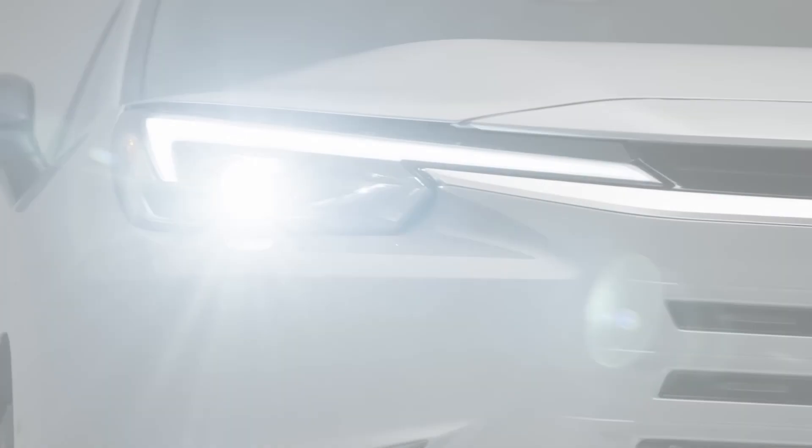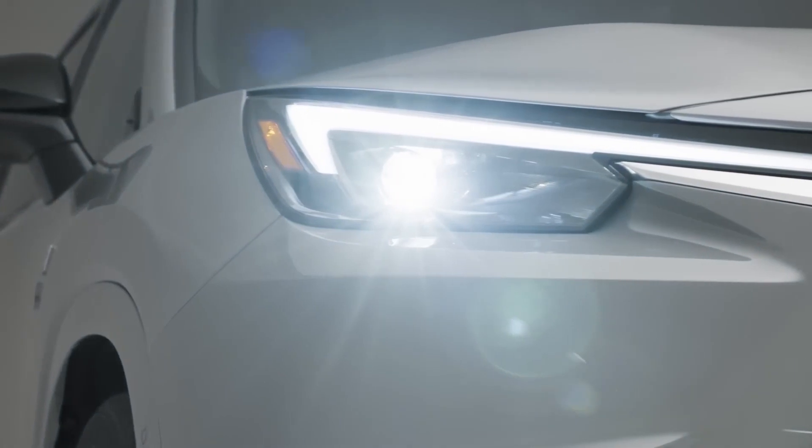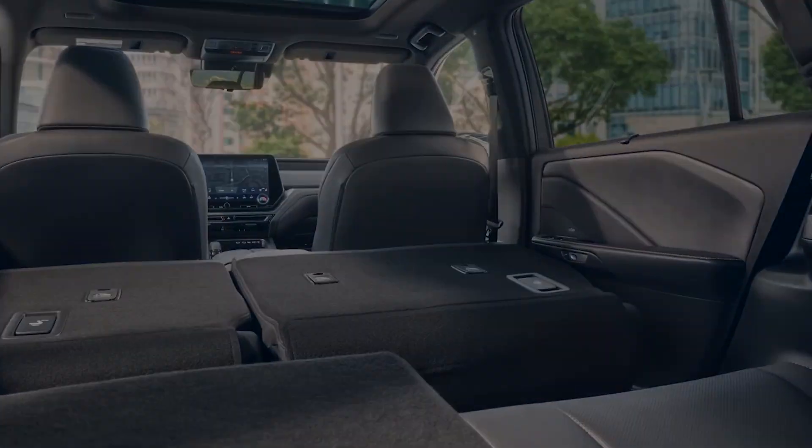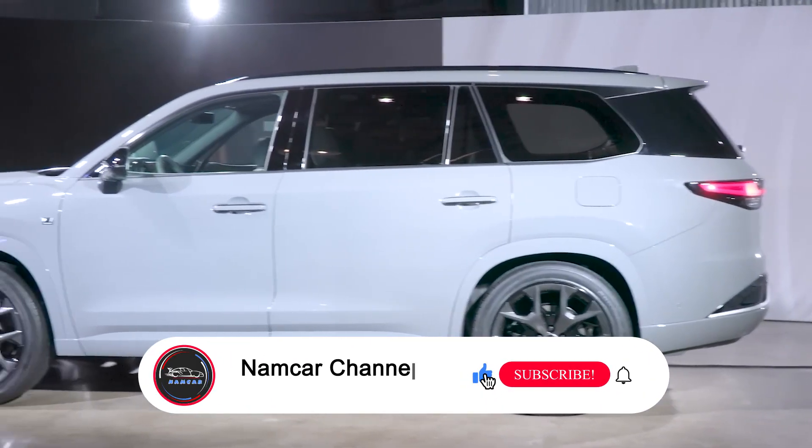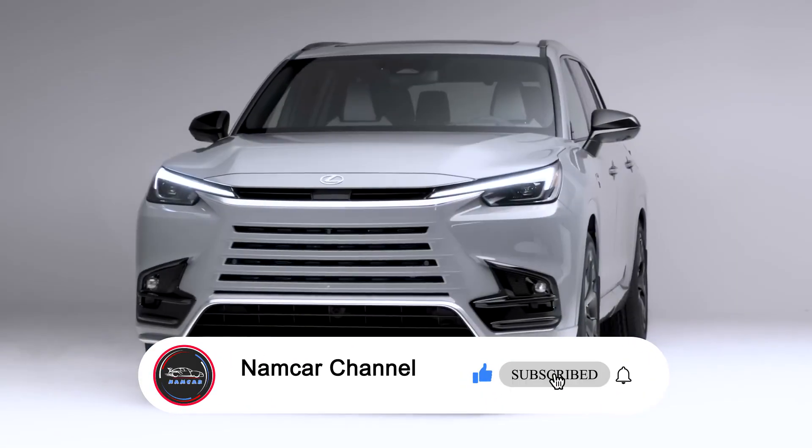All the information in this video is unofficial, but the official specs and features of the 2024 Lexus TX will be updated as soon as possible after the official launch. If you like this video, please subscribe, comment, and like. Thanks for watching.